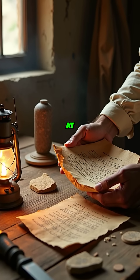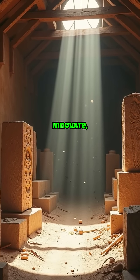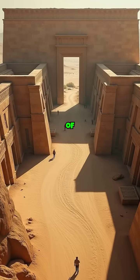As we marvel at these ancient achievements, we reflect on the timeless human drive to create, innovate, and leave a legacy etched into the fabric of history.